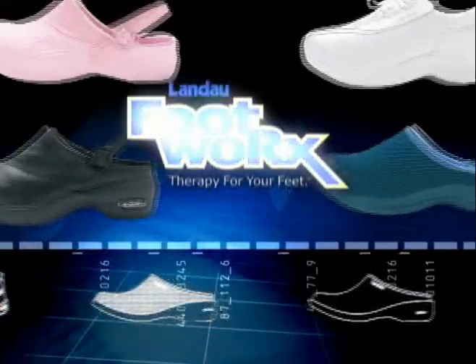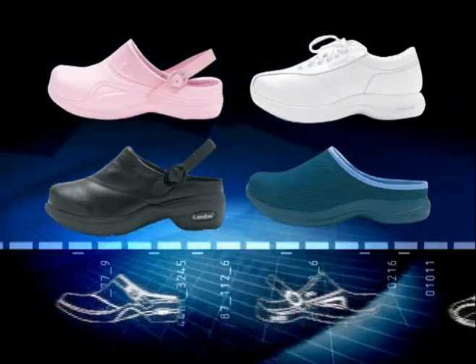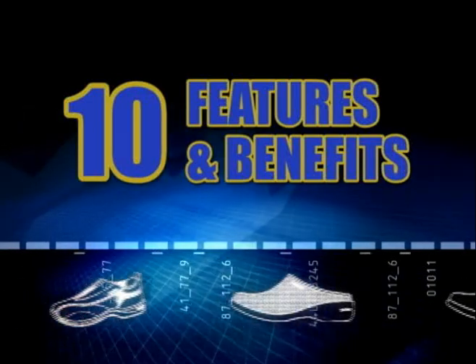The Footworks brand boasts several styles and numerous comfort features — too many to list in this brief video. So let's focus on the top 10.